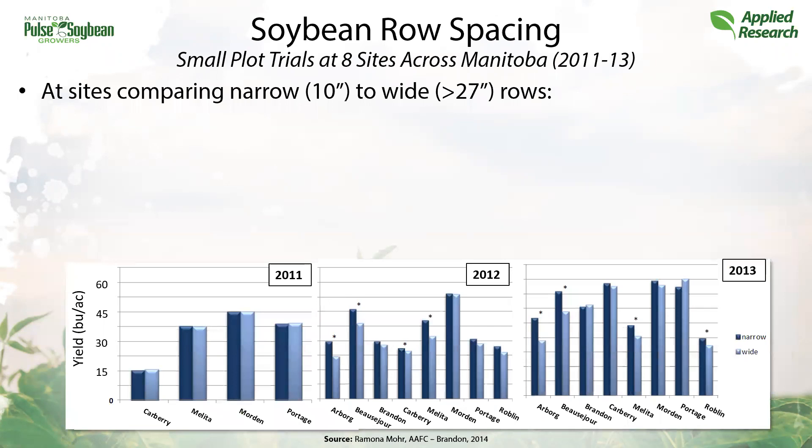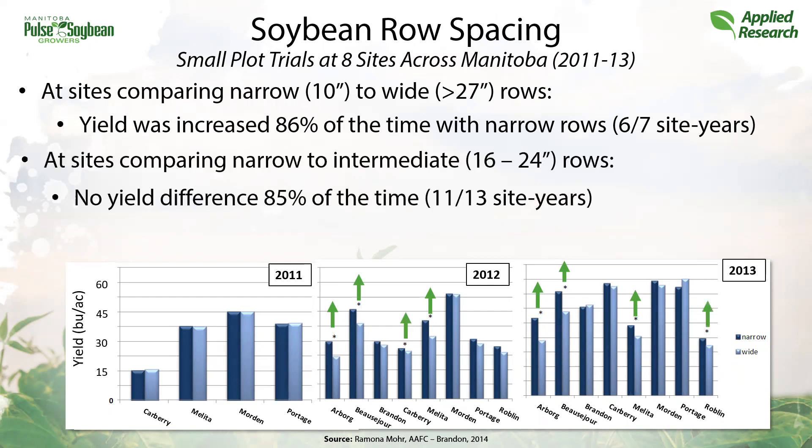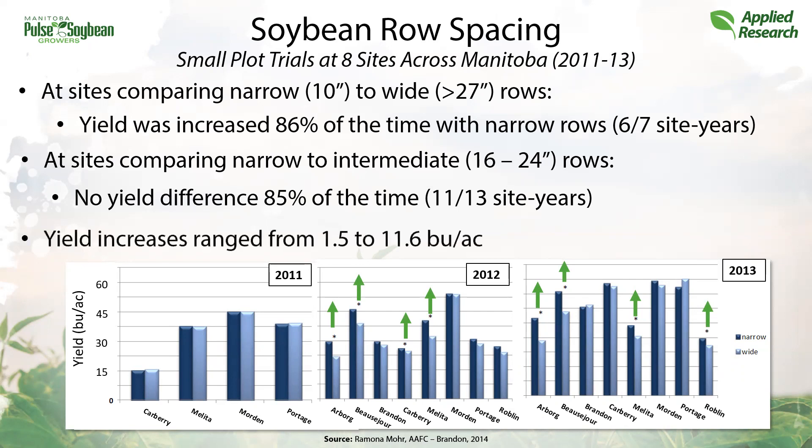But what did that mean for yield? At sites comparing 10 inches to 27 inches or wider, yield was increased 86% of the time by planting at narrower rows. At sites comparing narrow to more intermediate rows of 16 to 24 inches, there was no yield difference 85% of the time. These yield increases ranged anywhere from one and a half to eleven and a half bushels per acre at the significant sites. So with a true narrow versus wide row comparison we can expect to see a yield difference. When the row width differences aren't as large, comparing narrow to more intermediate row widths, the yield response isn't something we see as often.